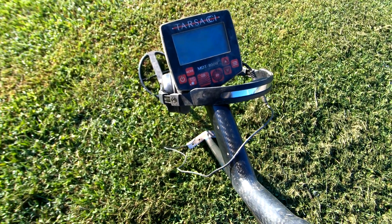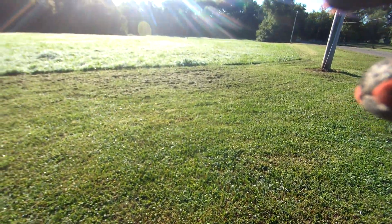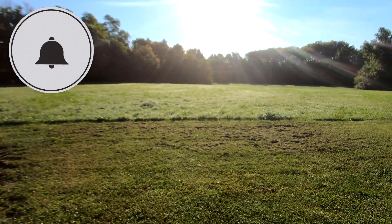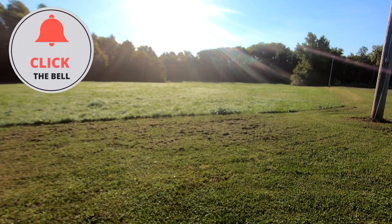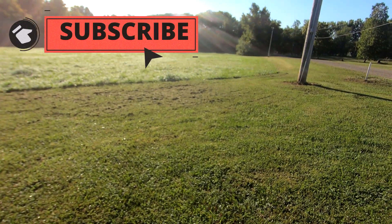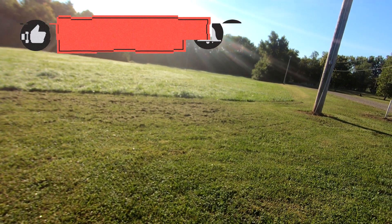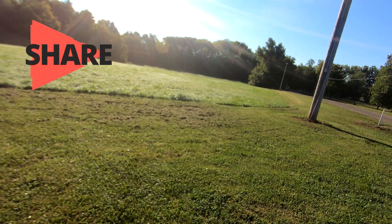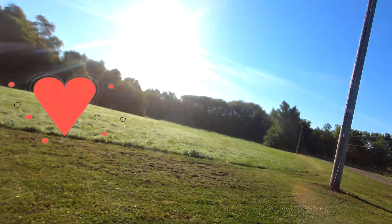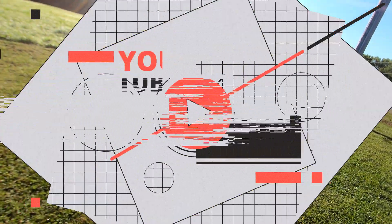Good morning everybody. Just a quick heads up — the grass is growing on this side field at the park where we were just recently at. Kurt and I decided to swing back out here and try to hit it one more time before the grass gets too high. Hopefully we'll pull out another couple of good targets, and then we'll have to wait again until the grass dies because I don't think they'll mow it again. See you guys on the first decent target I find.